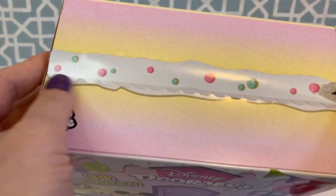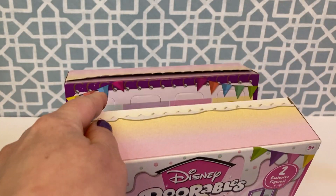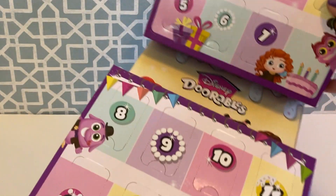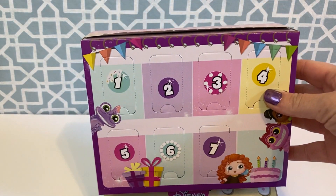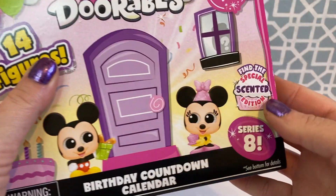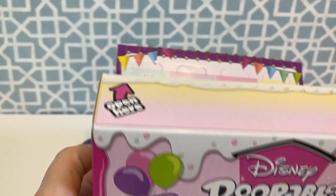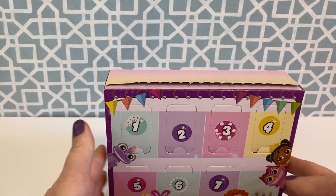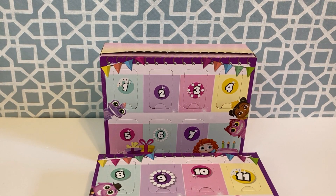Looks like we just tear this little strip across here. That's cool how it opens. So here are our 14 doors. Series 8 is the series that has the special scented ones in it. We're just going to set it up like this and start opening, starting at door one.